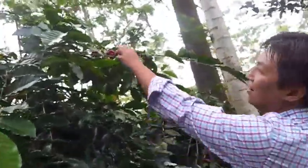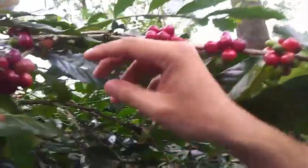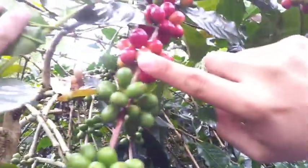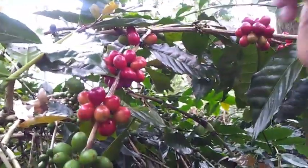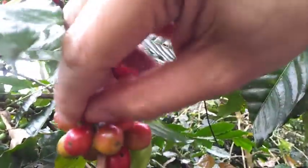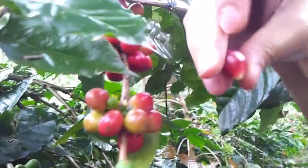I just found a whole bunch of ripe cherries over here. Tell us, how do you actually harvest? I'm going to clear some of this — look at this, all red cherries, very nice, it's really ripe. So you just pick the red cherries; you cannot pick the green ones. The way you harvest the cherries is just twist like this and it will come off from the stem.